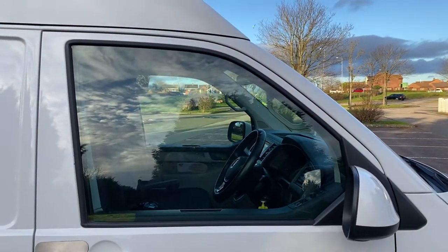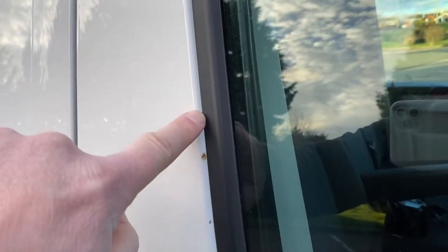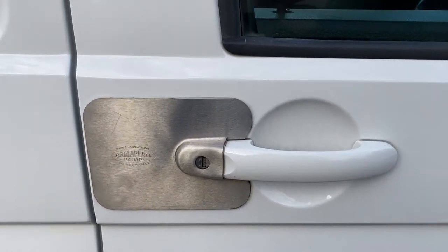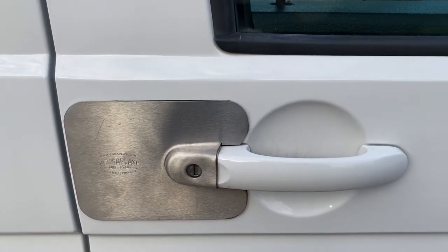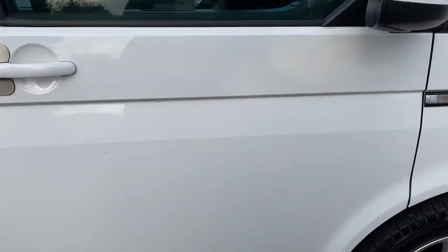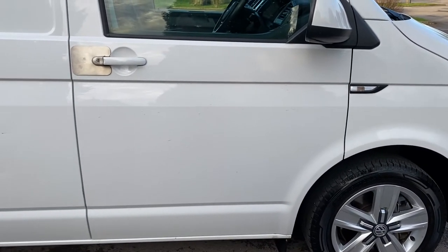The driver side door glass is all good. We have a couple of minor chips here we can get T-cut and touched in for you so they won't go any further. The vehicle has armor plate - additional security around all of the locks all the way around the vehicle - to stop somebody punching in and trying to get the lock open. There are minor bits of scratching behind the door handle; a bit of T-cut should sort that out. The door itself has no major dents or dings to point out.